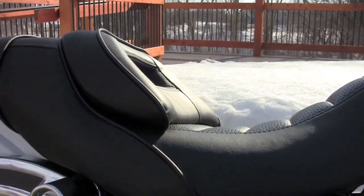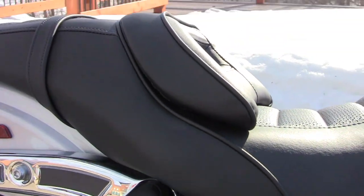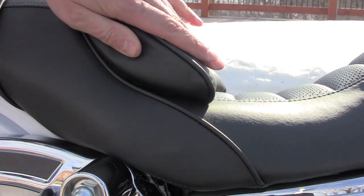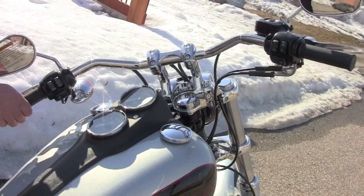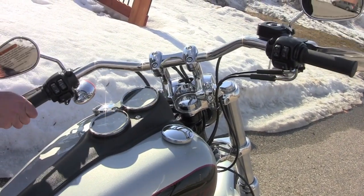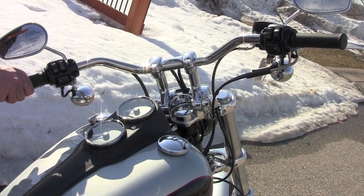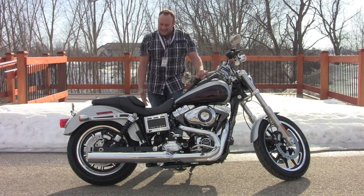It's got an adjustable seat, so you've got over an inch and a half of play that you can either move forward or aft to fit anybody that wants to get on it. The other thing is the adjustable handlebars — you've got plenty of play there, so you can custom fit them right to your own reach. Come on out and see us, take it for a spin.